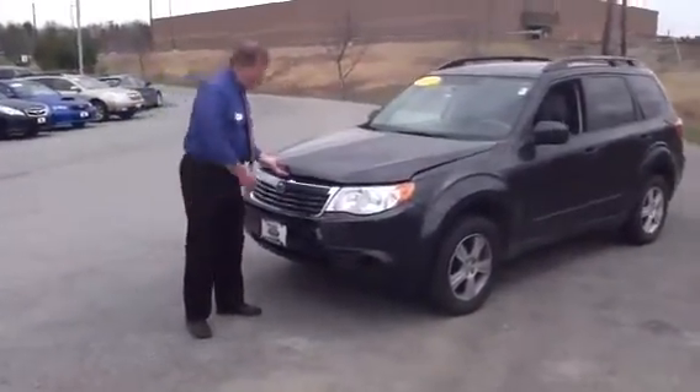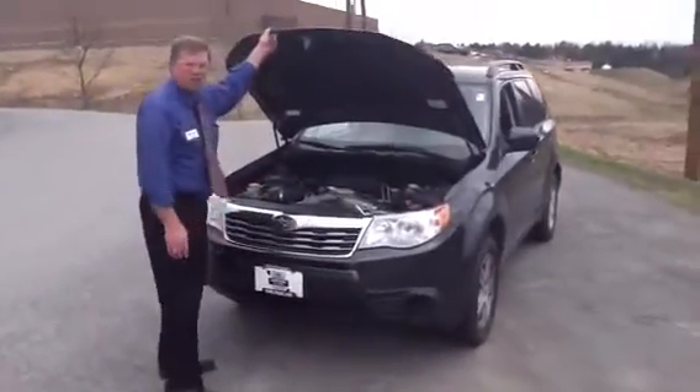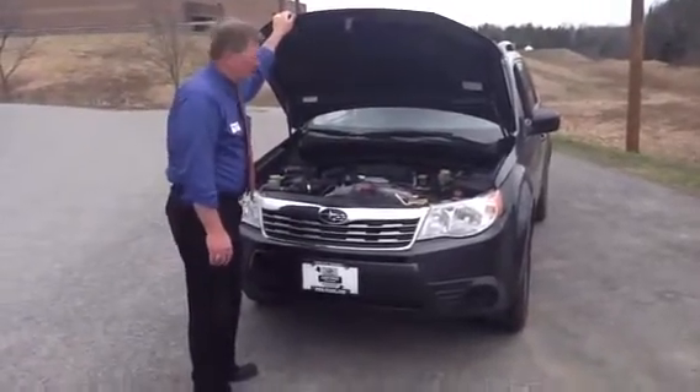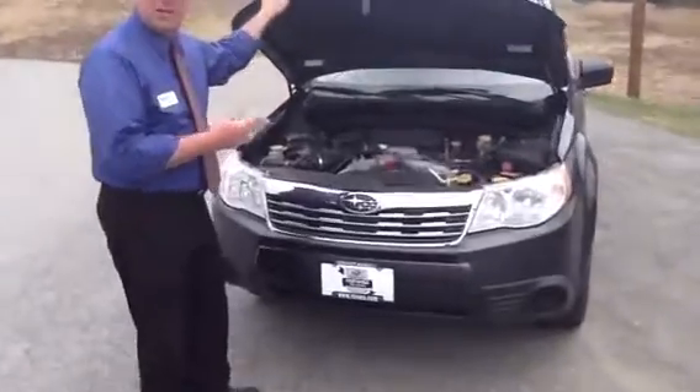Underneath the hood is the heart of all the Subarus — it's the Boxer engine. Low horizontally opposed cylinders that keep the center of gravity very low for stability and handling. Also, it's a nice safety feature in that it goes underneath the passenger compartment in case of an accident.